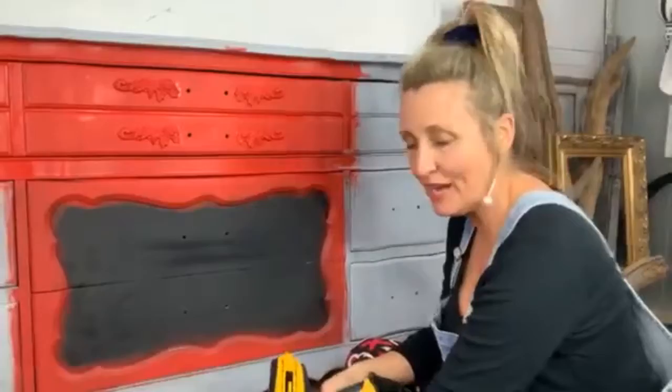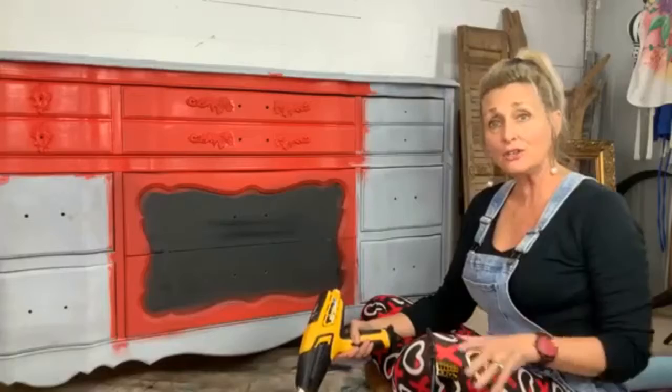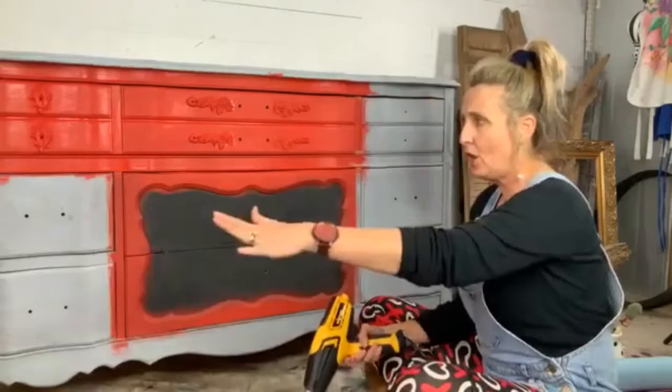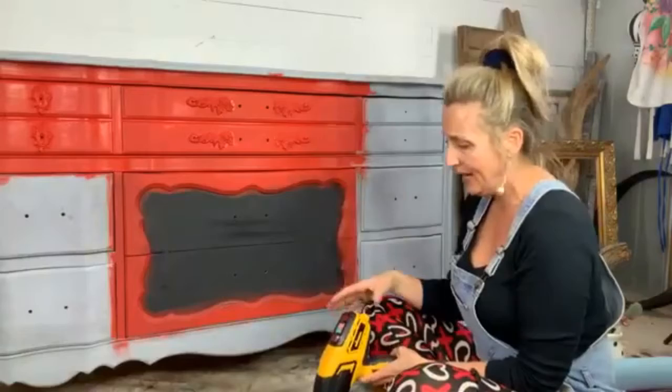My name is Tracy and this is Tracy's Fancy and I am in my shop tonight. I just went live on Dixie Belle's main page. I go live every Wednesday night at 7 o'clock on their page. I'm fancied up in my overalls and my Valentine tights for y'all. We just finished over there and I decided to come on over here and get some keyhole molds glued on to my dresser so that I can keep painting.